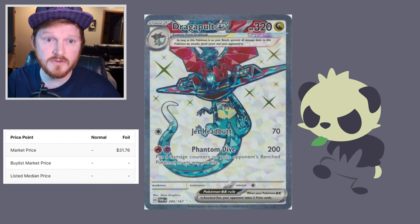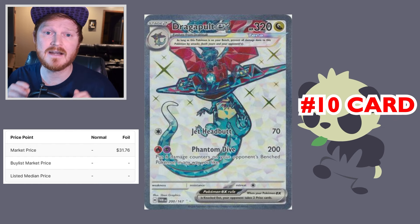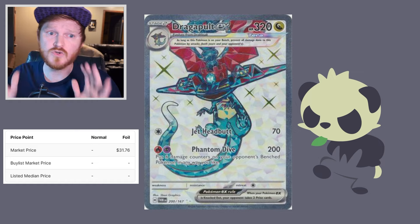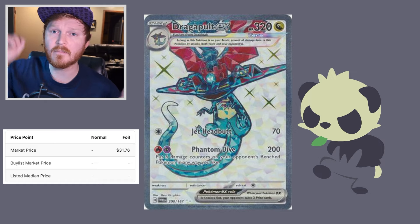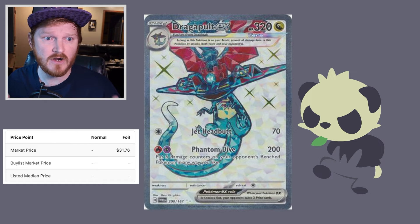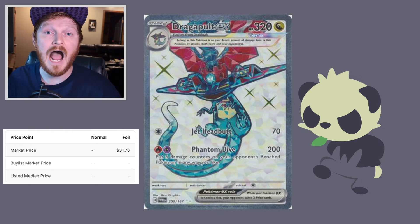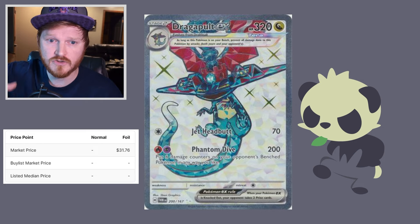Dragon Bolt EX 200 Full Art is currently sitting at a market price of around $31. However, earlier pre-sale prices had it around $20, and it has just shot up. The latest pre-sale prices are going for around $50 to $60 on TCG Player right now. I strongly believe this card will settle actually below $20.